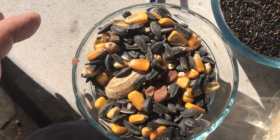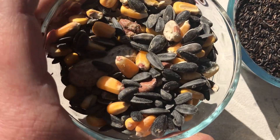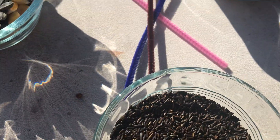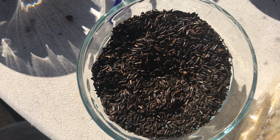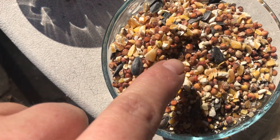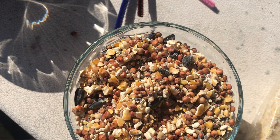That mix is for slightly bigger birds — your jays and some cardinals. Now this is some niger seed, and that's for finches. So depending on what kind of birds you want to come to your feeder, you're going to pick different kinds of food. And this is a mix with little cut-up pieces of corn and some millet. Different birds like different things, just like how you guys like different things.